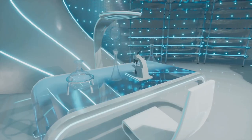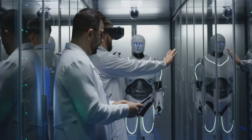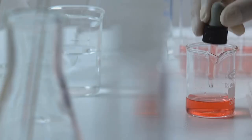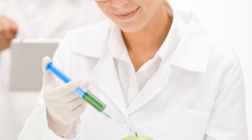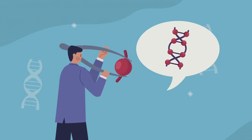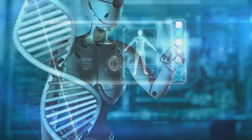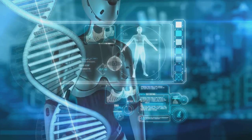Howdy science fans! Today we're diving into a wild and wacky world where bits meet biology, where algorithms attempt to author life itself. We're talking about AI and synthetic biology — a match made in, well, a very sophisticated lab. Think of it like this: synthetic biology is like having access to life's ultimate Lego set. We can snip, insert, and rearrange DNA — the building blocks of life — to create brand new organisms or tweak existing ones.